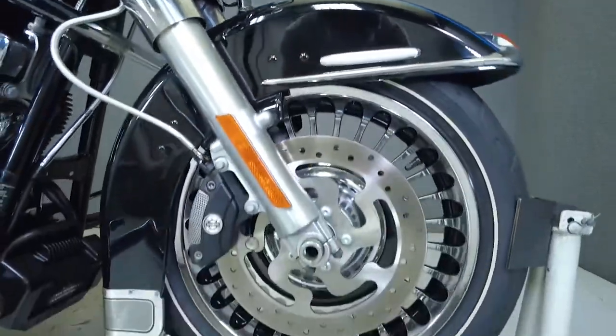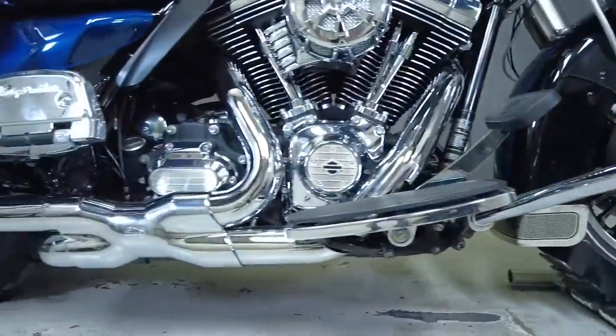It comes equipped with ABS, cruise control, heated grips and seats, a keyless ignition, and a multi-function force speaker audio system.